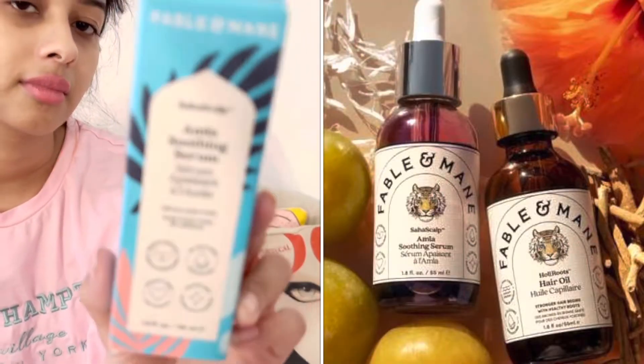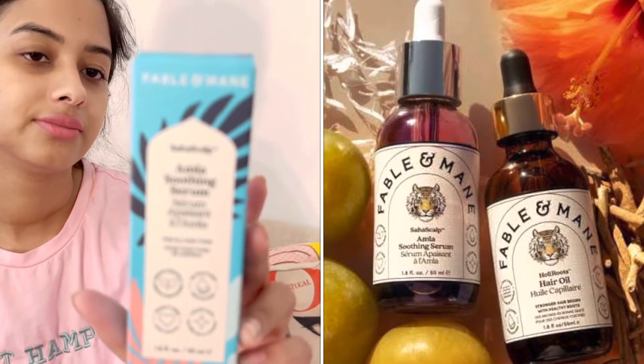So she came out with the amla soothing serum. I got the soothing serum — it's a cruelty-free, vegan formula with no silicones. I'll give it a try and see what it's like.